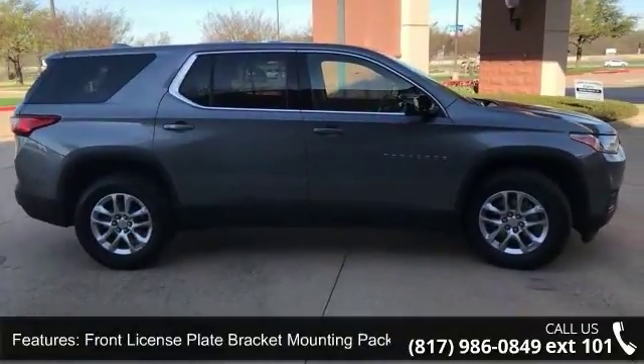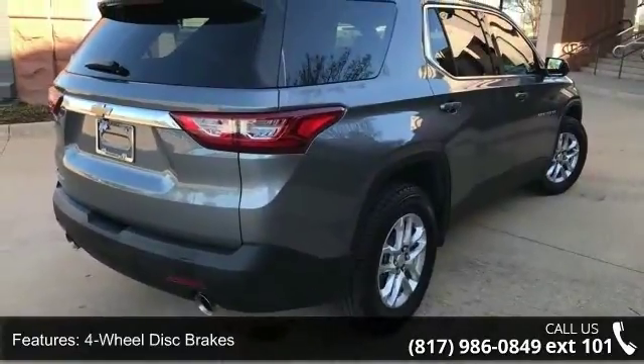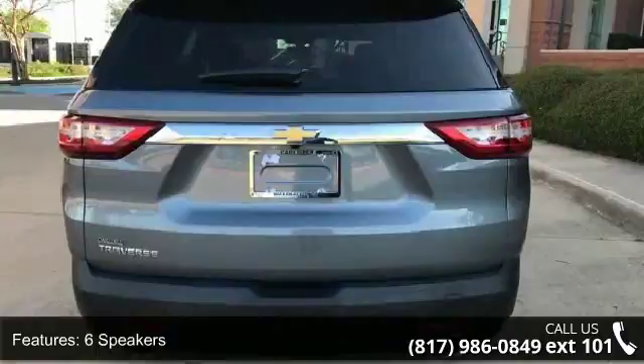Air conditioning, electronic stability control, front bucket seats and spoiler. This vehicle shows low mileage and has a smooth ride.